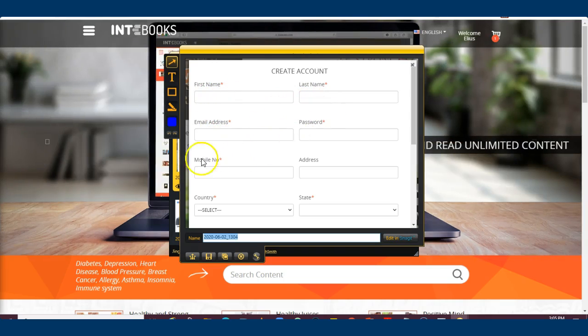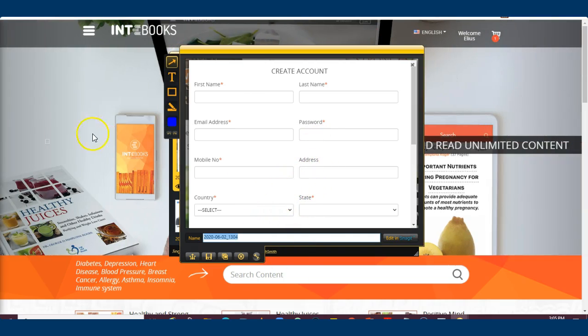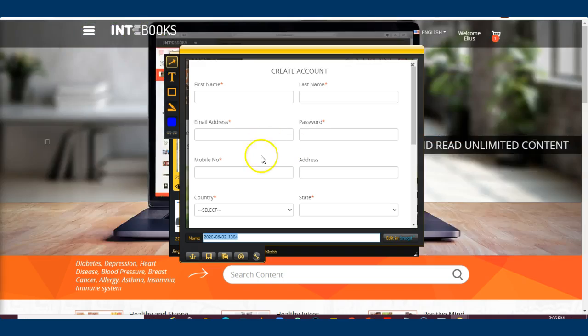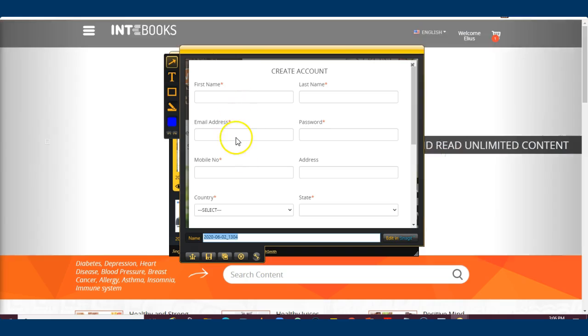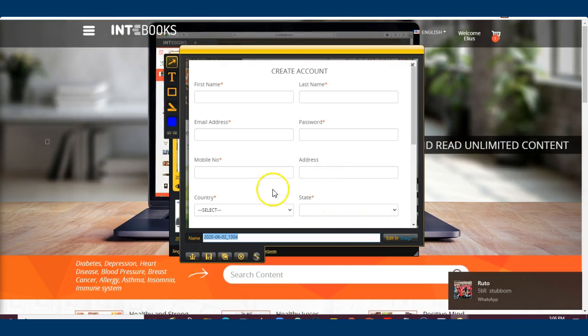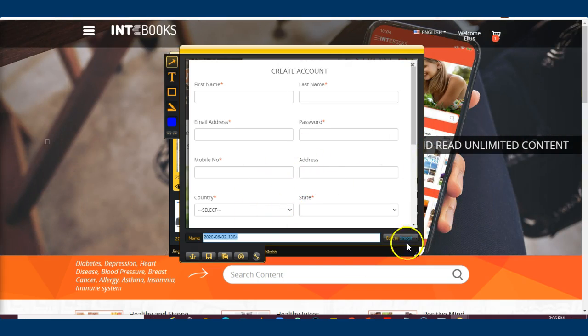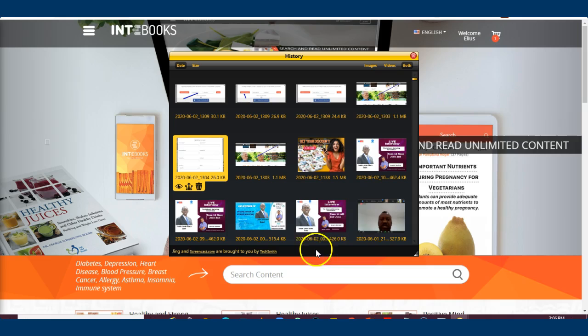Fill in your name, last name, email address, password, mobile phone, country, and phone number. Just fill in what is required — fields marked as mandatory. Create an account and you'll have 24-hour access right away.